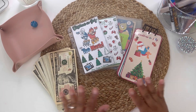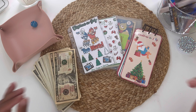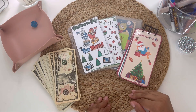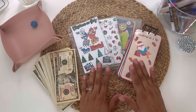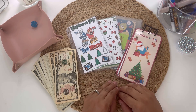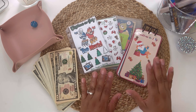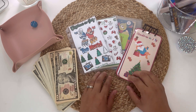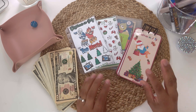Hi you guys! Happy Wednesday. Guess what today is? It is the last Wednesday of the month of July, which means it is my last Christmas in July savings challenge stuffing, and I am so excited because we are going to be completing these savings challenges dedicated for Christmas in July. I cannot wait, you guys. I am so excited.